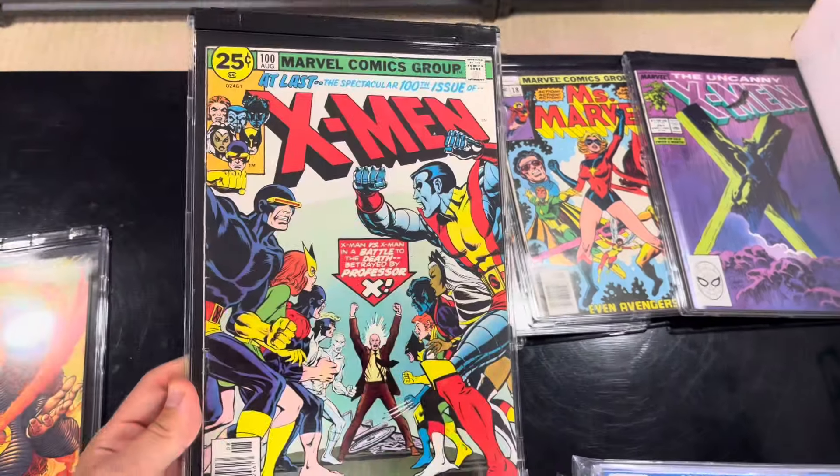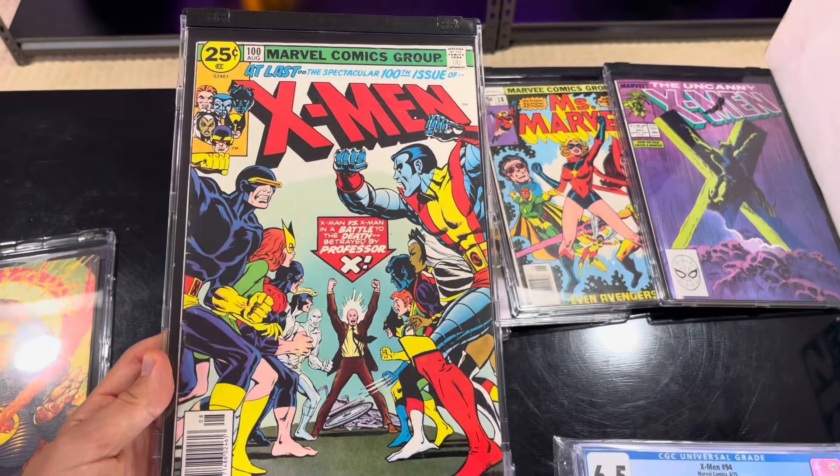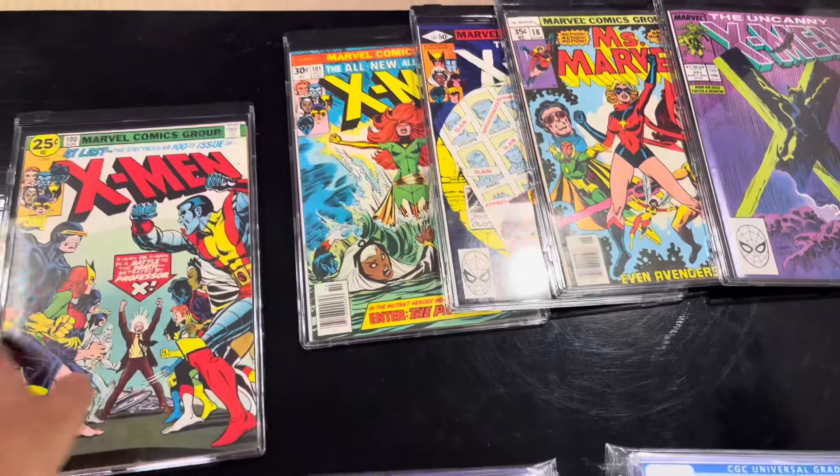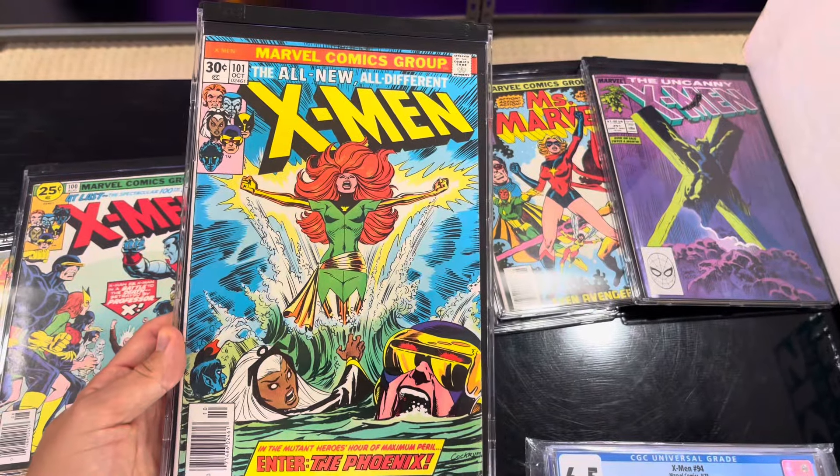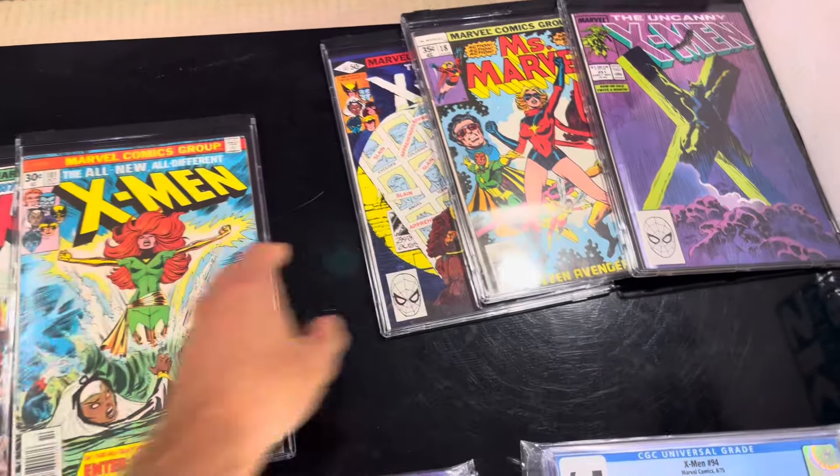This is X-Men number 100. I think the old X-Men fight the new X-Men. X-Men 101, first appearance of Phoenix. All-time cover there.